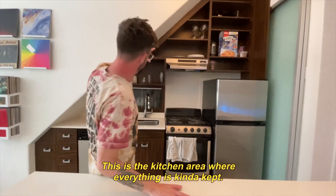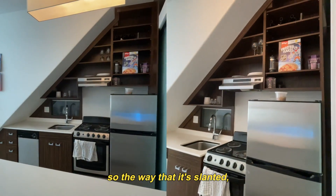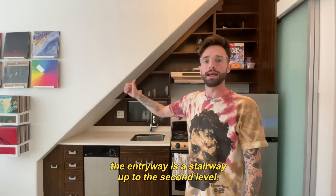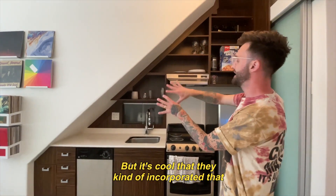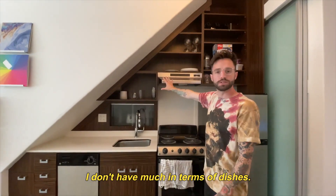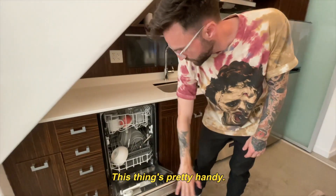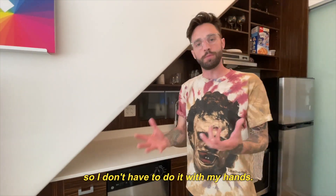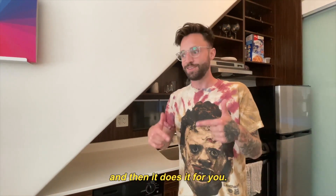This is the kitchen area where everything is kind of kept. This is a really cool design — the reason it's slanted like this is because the unit next to mine has a stairway up to the second level, but it's cool that they incorporated that into the kitchen design. I don't have much in terms of dishes, but I actually have more than one plate. This thing's pretty handy — I'm not sure if this has caught on yet in the world, but it's called a dishwasher. So I don't have to do it with my hands. You just put them in there, chuck in some soap, press a button, and it does it for you.